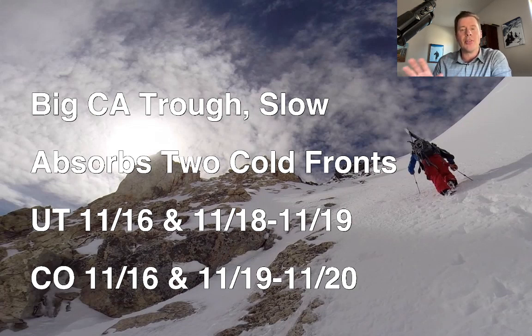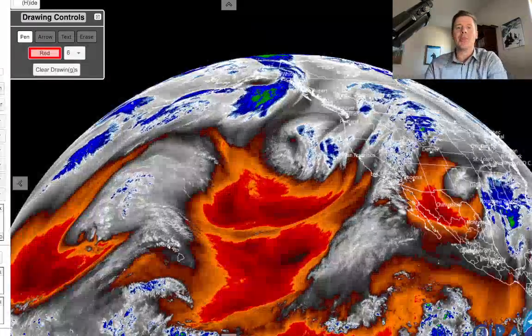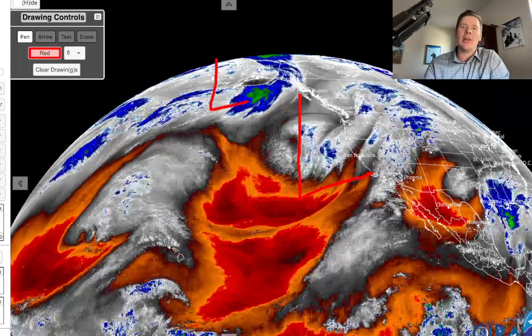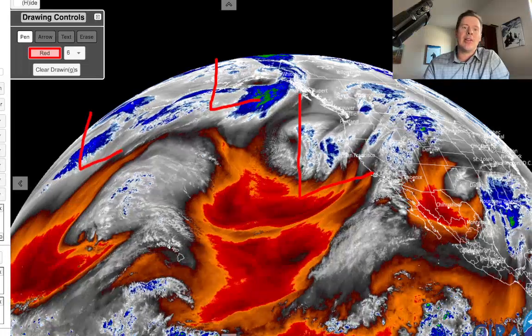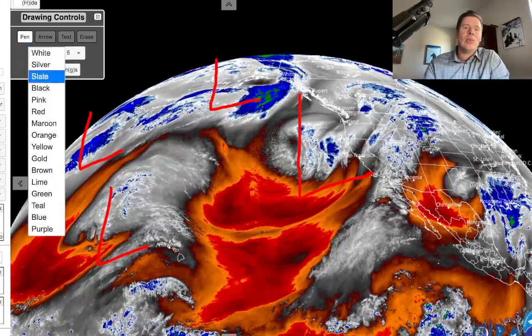There are some other storm systems behind this thing, but it's going to be such a slow mover that it may end up absorbing them, which may cut down on some of the totals down the road. It looks to me like Utah will have a couple of shots of snow: one on 11/16 and another shot 11/18 to 11/19. Colorado: 11/16 and 11/19 to 11/20. All of those things will be covered in this forecast. First stop is water vapor satellite imagery — let me show you this deep trough. Here it is, taking up a lot of real estate. There's another big low up near Alaska.